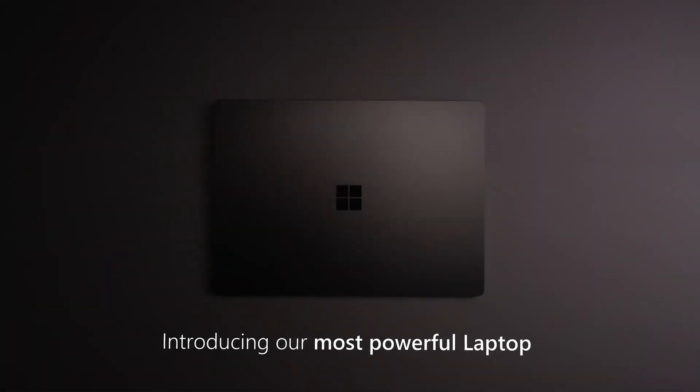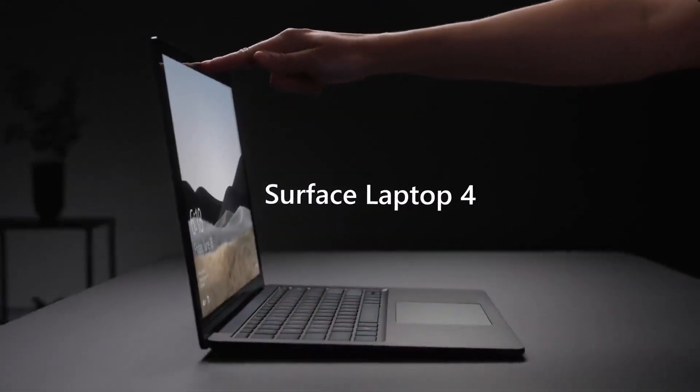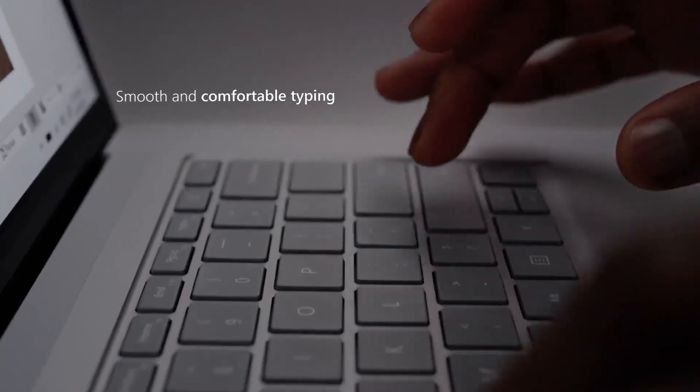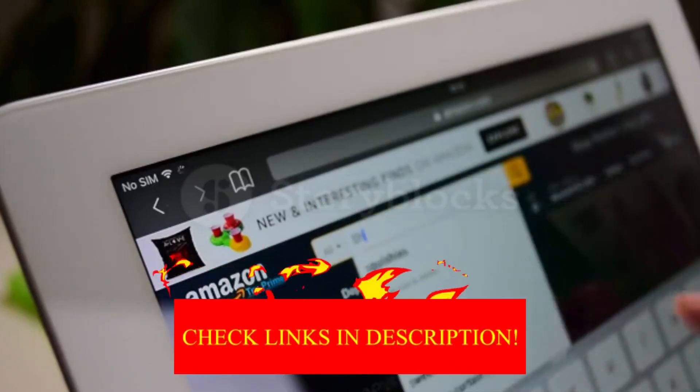Hey guys! In today's video, I'll be reviewing the top 8 best programming laptops. I made this list based on my personal opinion, and I tried to rank them based on their quality, durability, customer reviews, and more. If you want to know about the best pricing and more information, you can check the description links below.